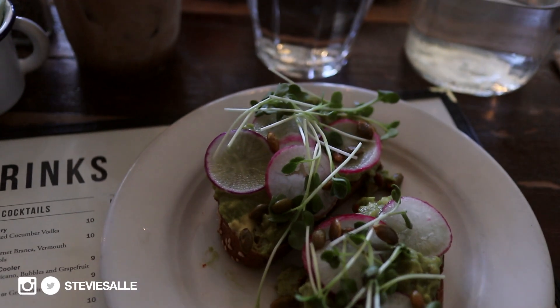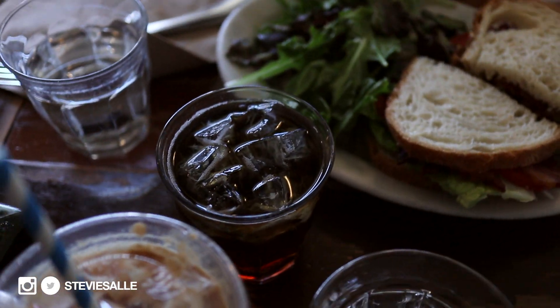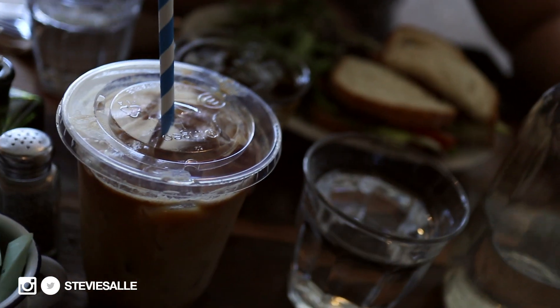The food just came. I got avocado toast with a latte, and Jason got a BLT — bacon, lettuce, avocado and tomato sandwich — with a drink. So we're going to eat and then go explore the city.